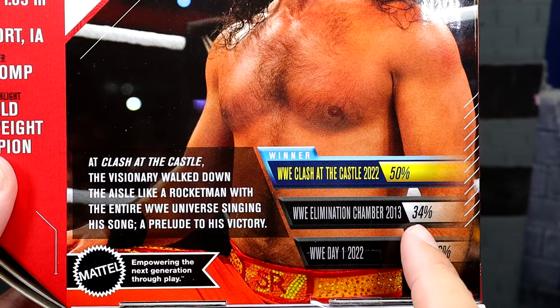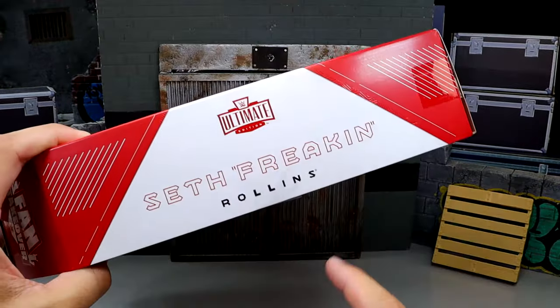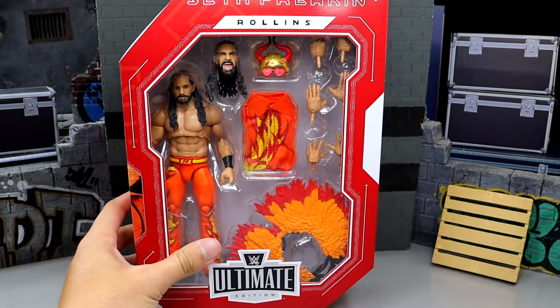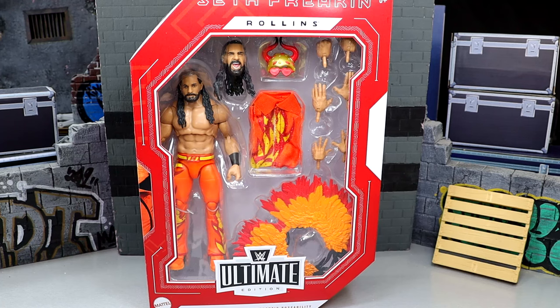16% — we almost got Shield Seth Rollins, which would have been just awfulness. But we got Rocket Man right here, Seth Freaking Rollins on the side. That's our packaging. I feel good about this one. I did pick up two of these — one to customize on Action Figure Surgery Episode 100. Let's finally crack this guy out of the packaging and see how he compares to the rest of our action figure collections.